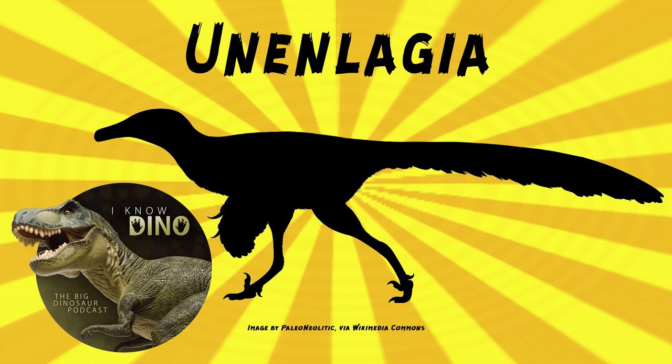There are two species: Unanlagia comahuensis, which is the type species, and Unanlagia penamillai. It was described by Fernando Novas and Pablo Puerta in 1997, and the genus name means 'half bird' in the language of the indigenous Mapuche people. The species name of the type species refers to Comahue, which is the region where it was found.